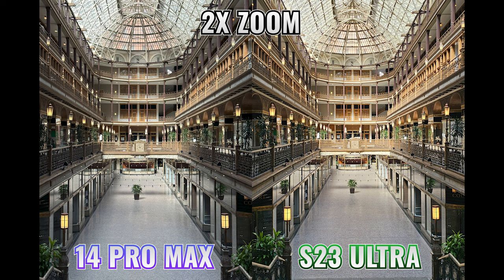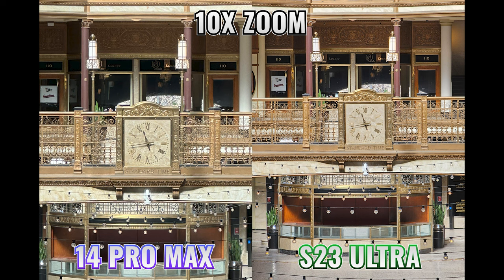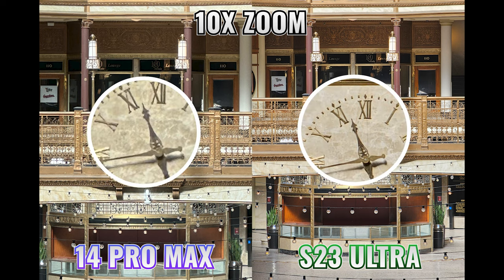When we put these phones head to head, at 2x zoom the iPhone comes out ahead with a sharper and more detailed image, while the S23 Ultra image is brighter and more saturated. Zooming into 3x, both phones did a pretty good job. At 10x, the iPhone has to digitally zoom while the S23 Ultra switches over to the 10x lens and is clearly the better option.